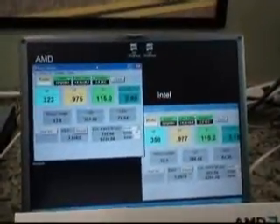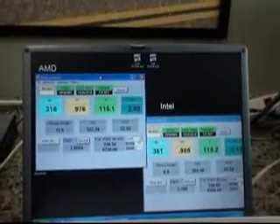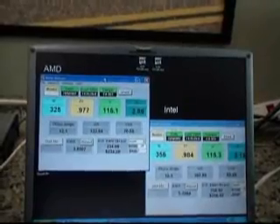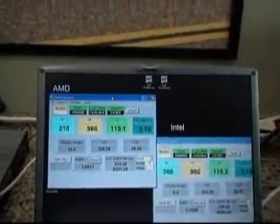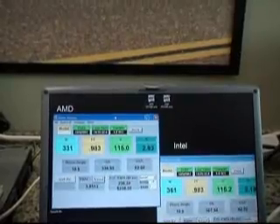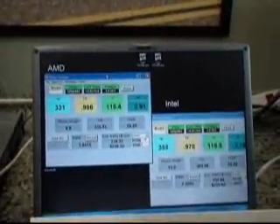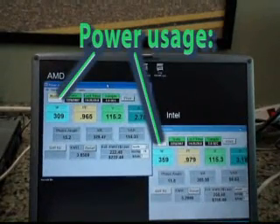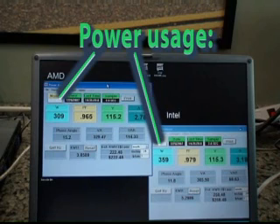And if you come and look over here at this particular laptop, we're showing you the system power usage for AMD and Intel. The bottom line is that the AMD machine is providing 25% more raw performance, and if you calculate in the differences in power, because we're running about 10% cooler, it ends up being a 30% performance-per-watt advantage.